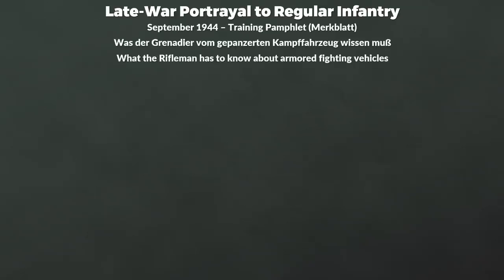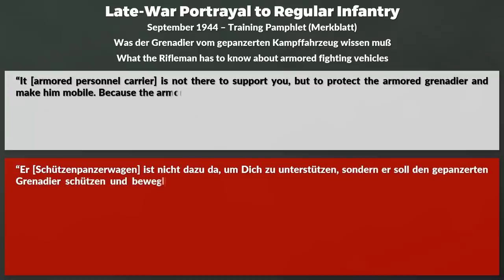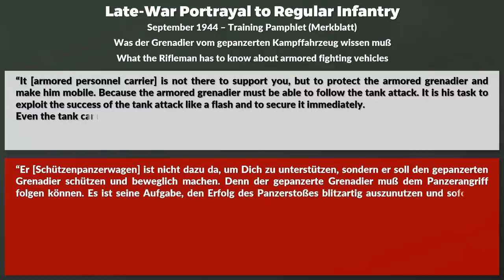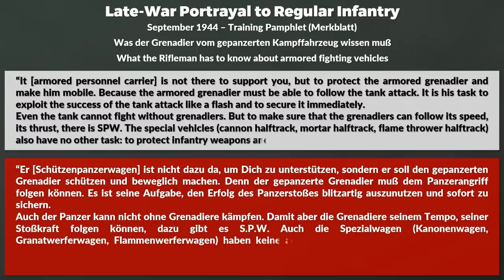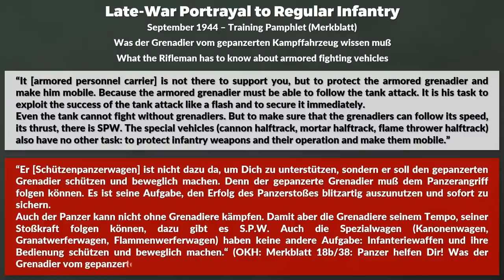What is quite interesting is how the German Army portrayed the half-track in late war to the regular infantry. In September 1944 it released a training pamphlet about what infantrymen should know about armored vehicles. It notes: 'The armored personnel carrier is not there to support you but to protect the armored grenadier and make him mobile, because the armored grenadier must be able to follow the tank attack. It is his task to exploit the success of the tank attack like a flash and to secure it immediately. Even the tank cannot fight without grenadiers. The special vehicles — cannon half-track, mortar half-track, flamethrower half-track — also have no other task than to protect infantry weapons and make them mobile.'